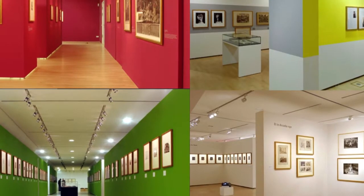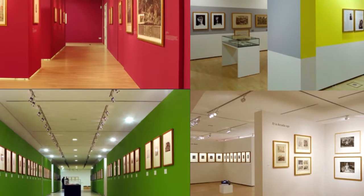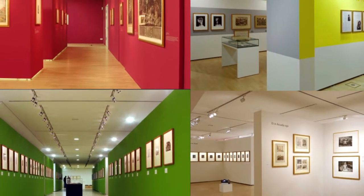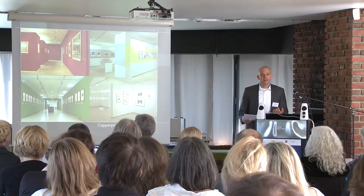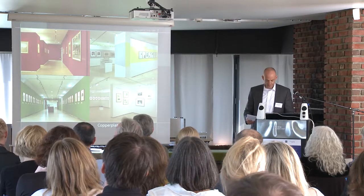So four different exhibitions, all in the same space, with the same modular walls, but the visitor has a totally different experience. And that is important — to be able with modular walls to design exhibitions individually to inspire your visitors every time with a totally new exhibition.